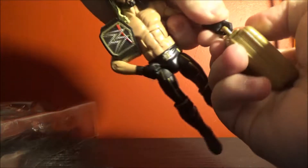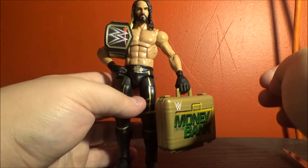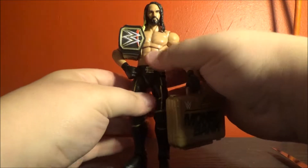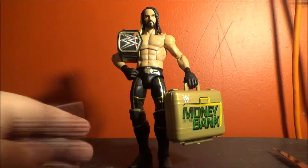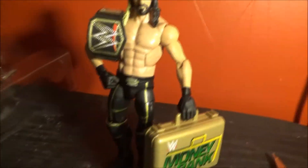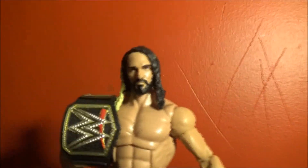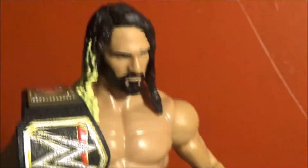Is there anything inside the Money in the Bank briefcase? No, of course there isn't — that kind of sucks. It says manufactured in 2010, so they've been using the same model briefcase. Though that's not entirely true, because this briefcase is a different shape than another one I have. Maybe it's a repaint of the Ted DiBiase briefcase, because Ted DiBiase had a golden briefcase from an Elite in 2010 — that's probably exactly what this is.